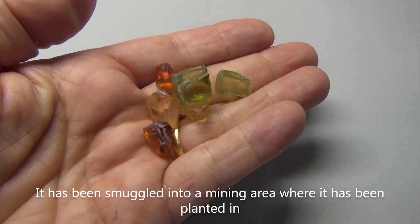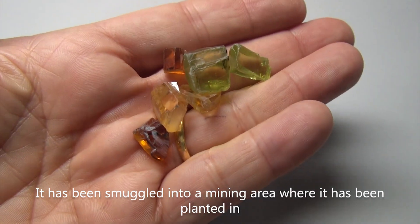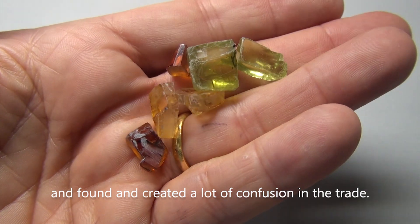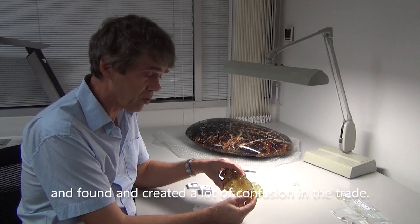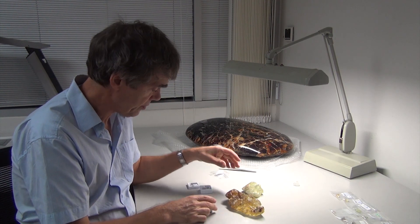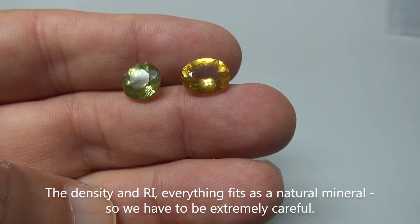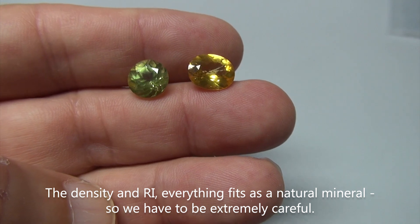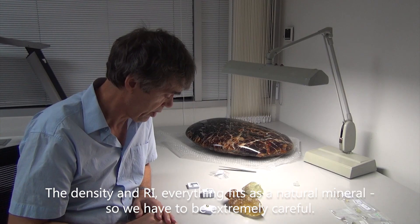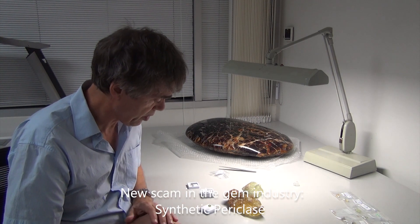Through inclusion research and everything, it turns out this is a synthetic material. It has been smuggled into a mining area where it was planted and found, creating a lot of confusion in the trade. So if density and refractive index both fit, it doesn't mean it's that mineral — you have to be extremely careful. That is a new scam.